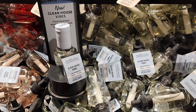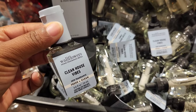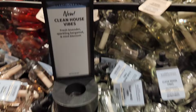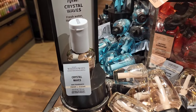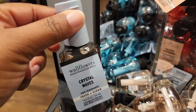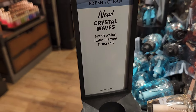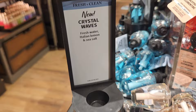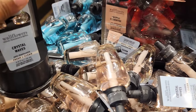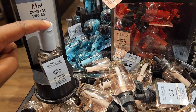They also have Gingham Unstoppable, which smells similar to the regular Gingham — very aquatic and clean, without much of the neroli. Clean House Vibes pretty much smells like cleaning products — very fresh and clean, great for brightening up your home. Crystal Waves has an aquatic scent with sea salt notes. It's new, but the scent doesn't feel dramatically different — still smells really fresh and good.